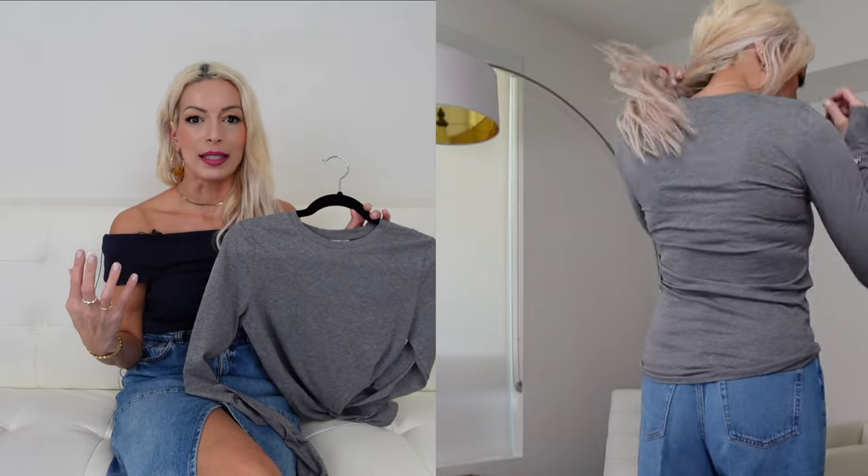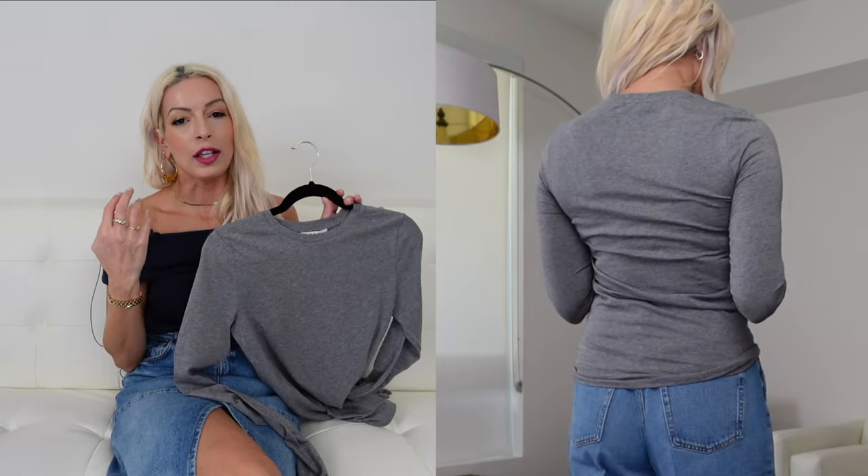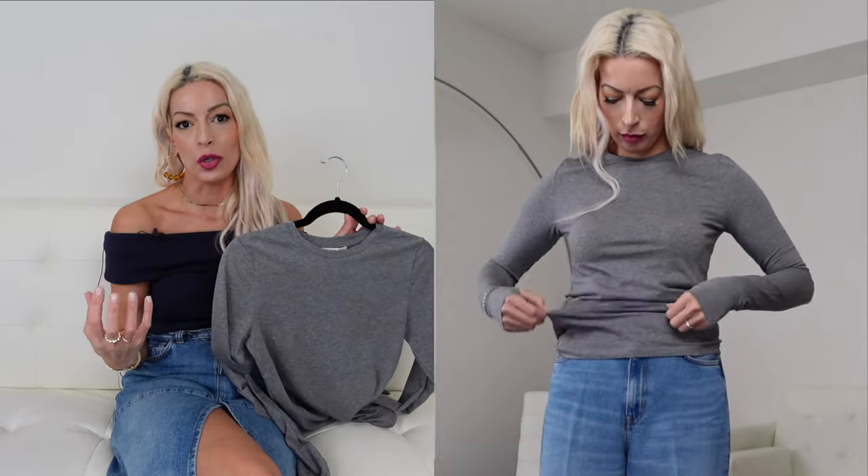This is the slim fit long sleeve tee — 94% cotton and 6% elastane, making it a very stretchy fit. When they say slim fit, they really mean it because it is quite slim, almost tight perhaps. But in some cases you just need a slim fitting tee instead of a really boxy or baggy tee. This would look great under a large cardigan or an oversized blazer — you just need that fitted piece underneath. It's also a great layering piece to wear under a sweater for extra warmth on a cold day.